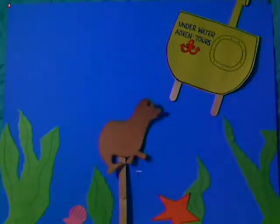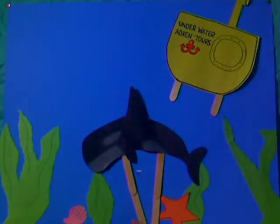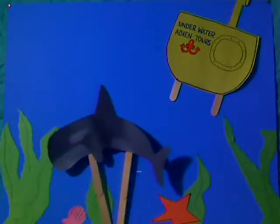Oh, no! Look out, seal! A killer whale is speeding to catch you for its dinner! Orcas are very fast swimmers that can out-swim seals. They swim up to 30 miles per hour. Killer whales are also called the wolves of the sea because they hunt together in packs like wolves, only they are called pods.